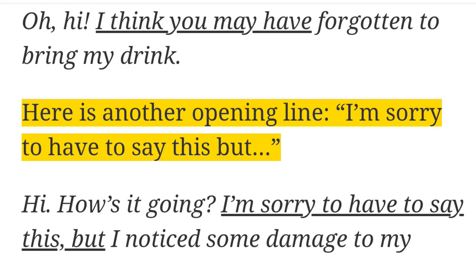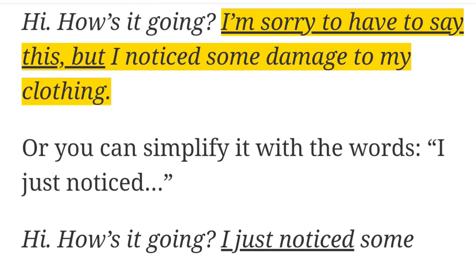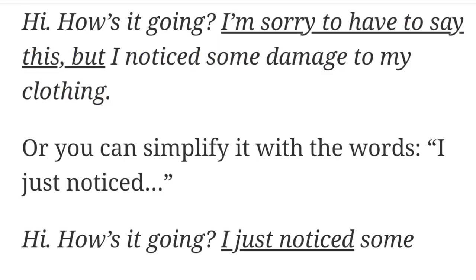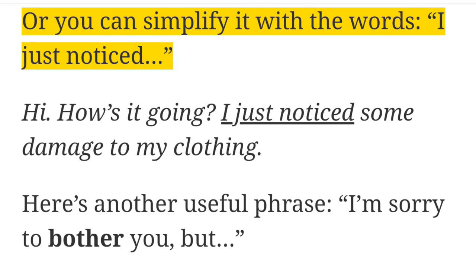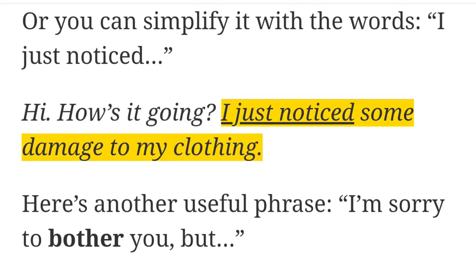Here is another opening line: 'I'm sorry to have to say this, but...' For example: 'Hi, how's it going? I'm sorry to have to say this, but I noticed some damage to my clothing.' Or, you can simplify it with the words 'I just noticed.' For example: 'Hi, how's it going? I just noticed some damage to my clothing.'